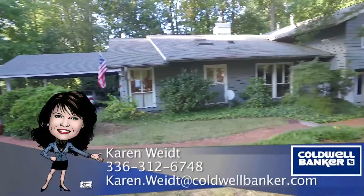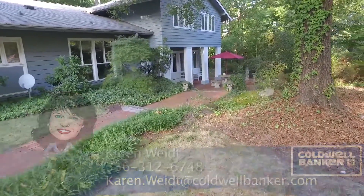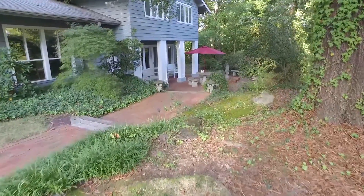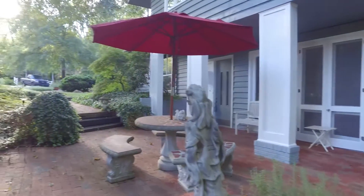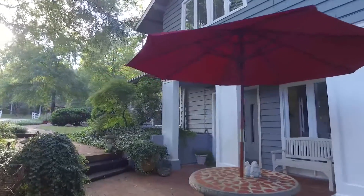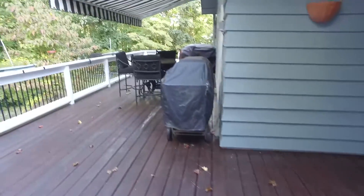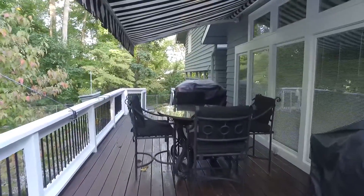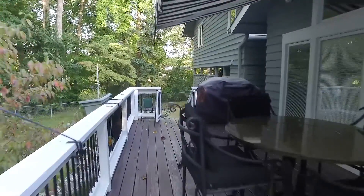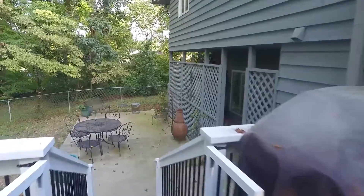Looking for something special? This Sedgefield Classic may be just what you're searching for. This home sits on a large corner lot and features a beautiful front brick terrace, as well as a spacious rear deck with covered sitting area and large entertaining space with overhead awning. This deck looks over the partially fenced rear yard.